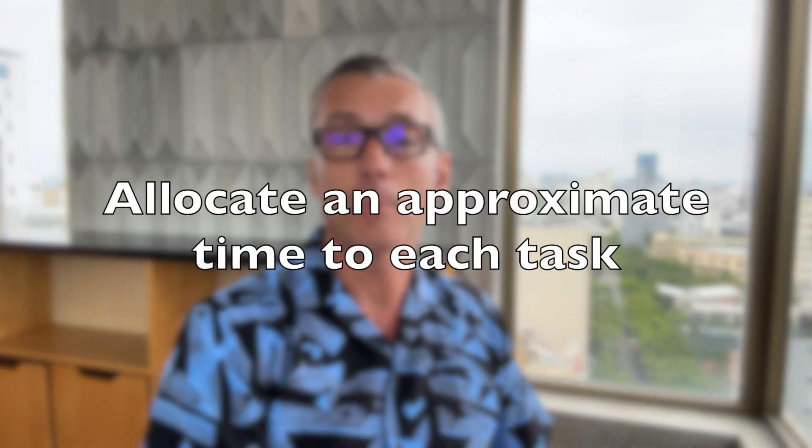After categorizing all the tasks, define a time to complete the tasks rated as 1, including those taken for granted like eating and sleeping. Allocate an approximate time to each task, consider commuting and everything else you usually need to complete that task. Once you have allocated the time, count how much time it takes overall to complete tasks rated as 1. This is your main bucket.